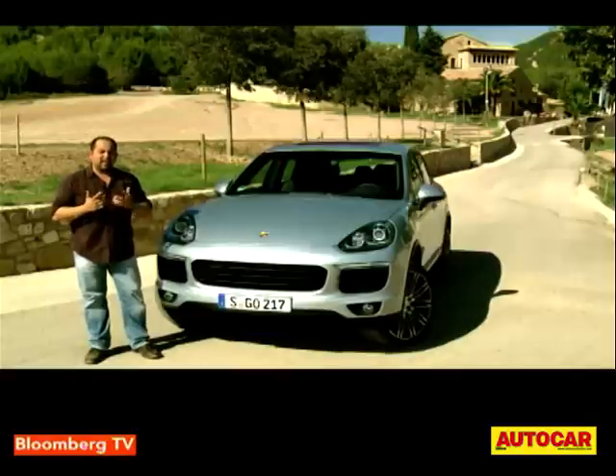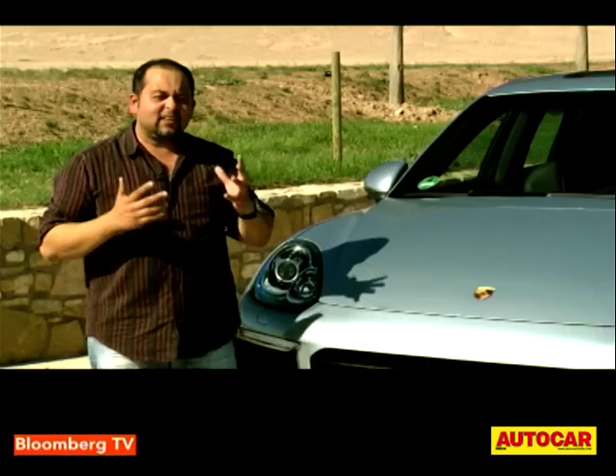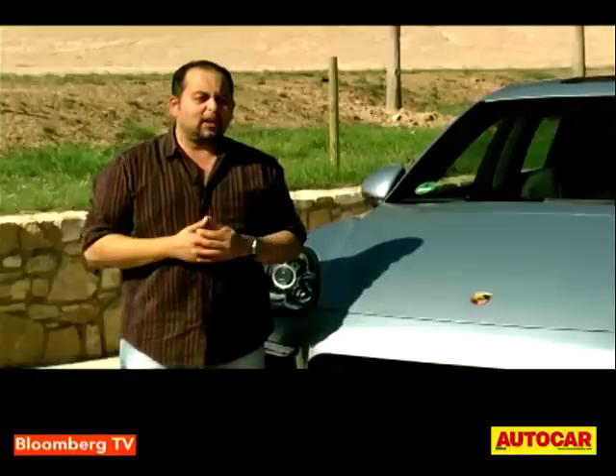I'm in Spain to drive the new Cayenne, Porsche's bread and butter car. Porsche may be a sports car manufacturer famous for making rear-engine flat-six powered cars, but this car makes it the most money. This is the reason why Porsche is today stable and can make all those great sports cars.